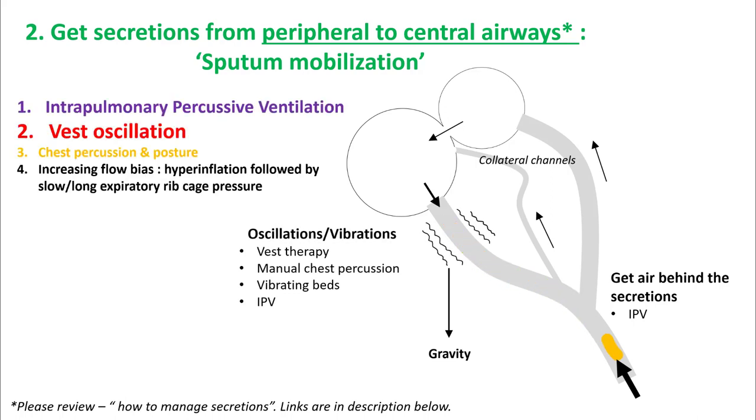There are four ways to achieve this. Intrapulmonary percussive ventilation combines all three methods. Vest oscillation and chest percussion use oscillations and gravity alone. You can also increase flow bias to help get rid of secretions.